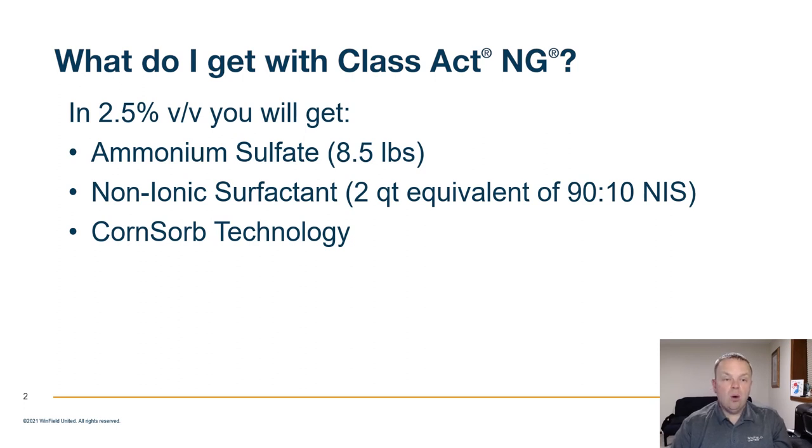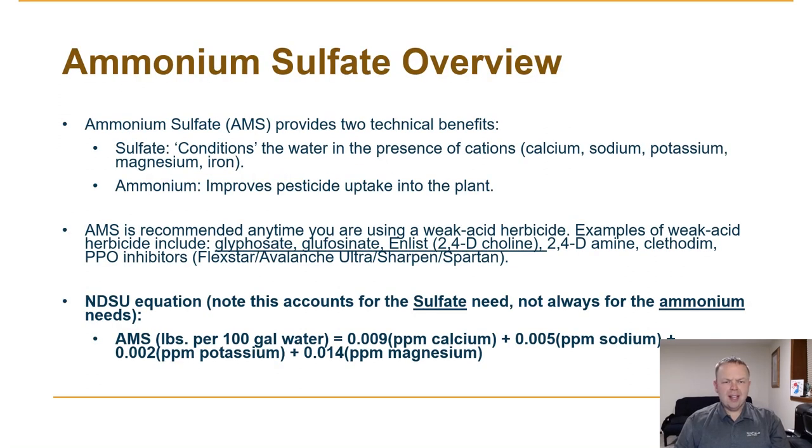Let's talk a little more about the benefits of each one of those components and why, when they're combined together, they make Class Act the premium product in the marketplace. Let's start by talking about the benefits of ammonium sulfate, or AMS.